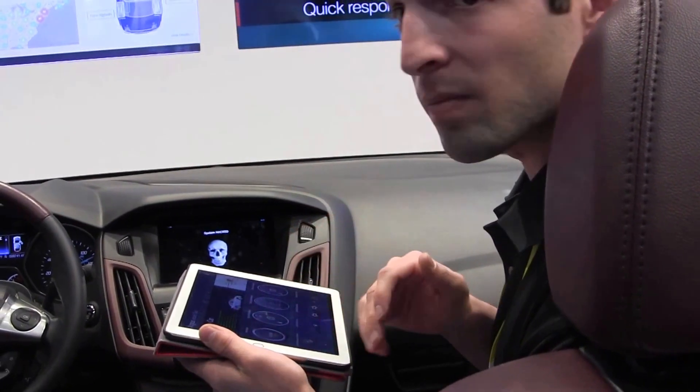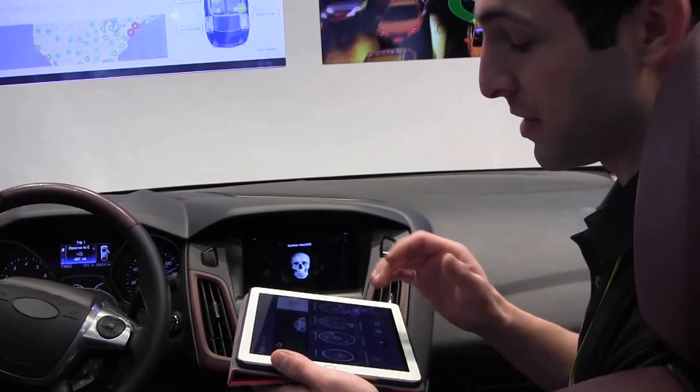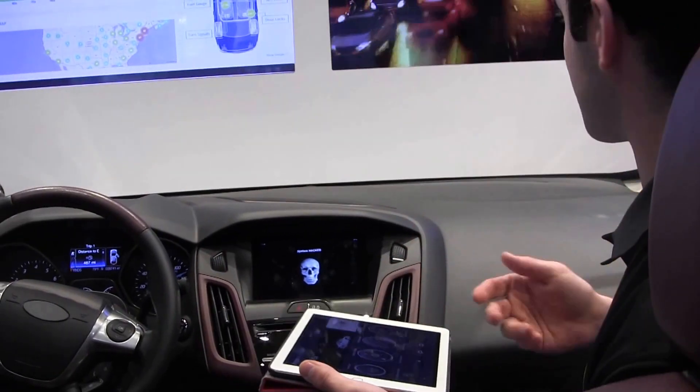So, you can actually control the vehicle? Yeah, I can control the vehicle from my bedroom, for instance. Stuff like that.